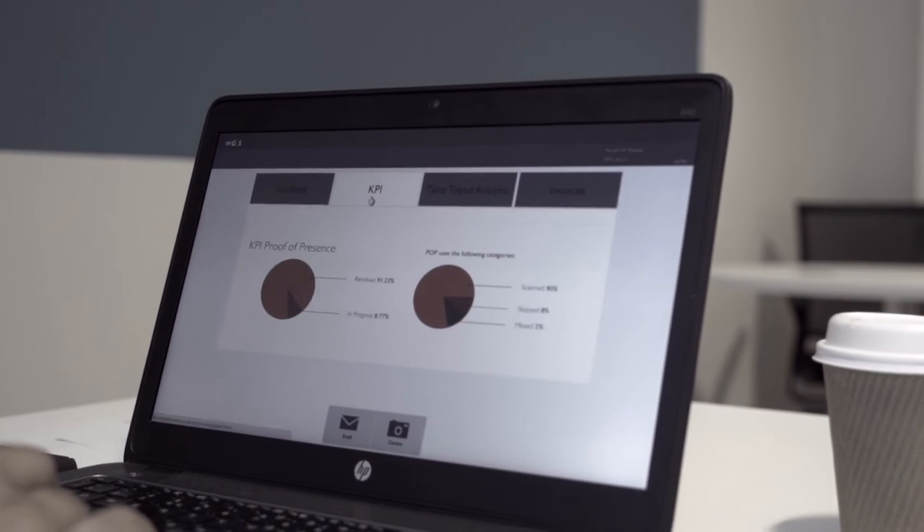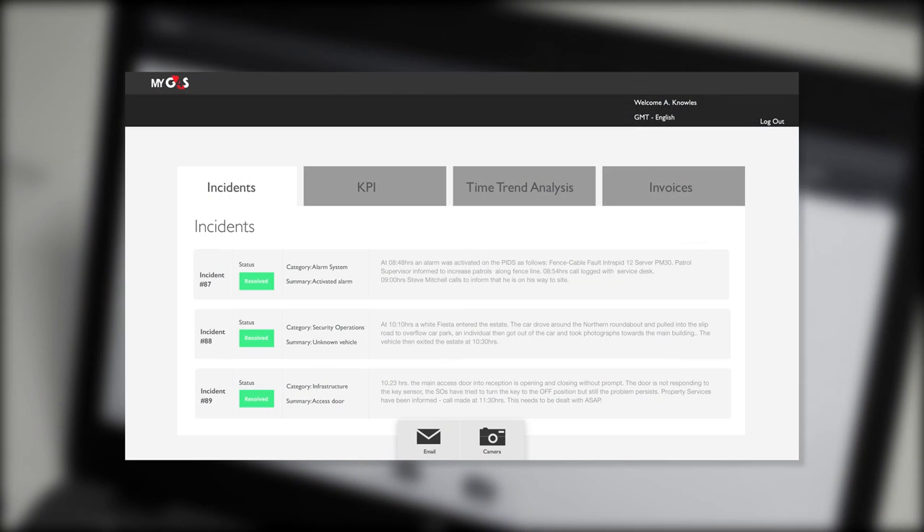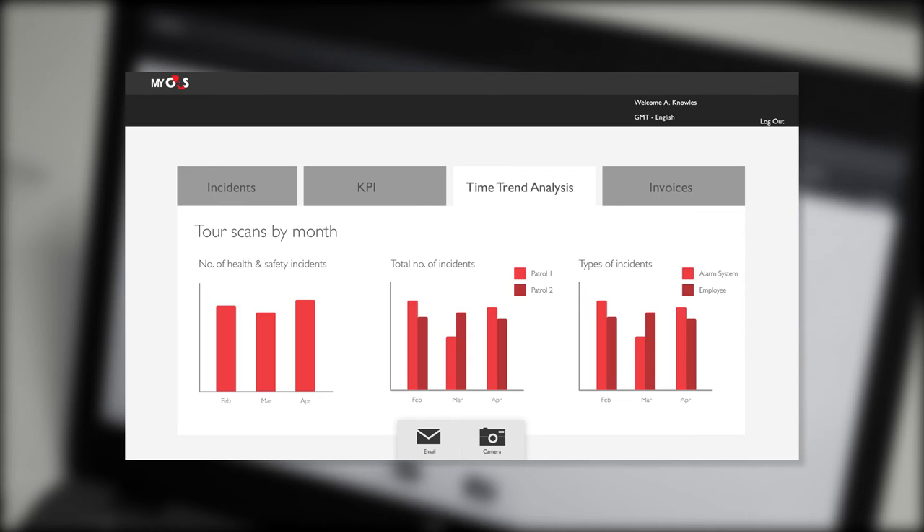MyG4S generates trends and reports so that you can instantly analyze your operations efficiency. For contract managers like Andy and his customers, this means easy access to incidents resolved, KPIs, time trend analysis, and invoices.